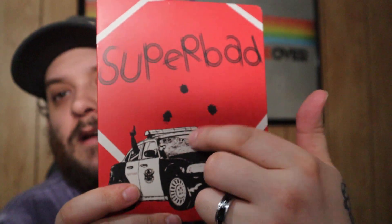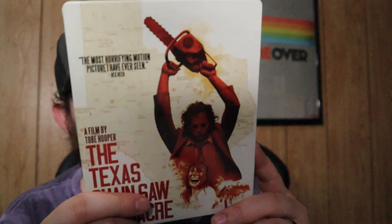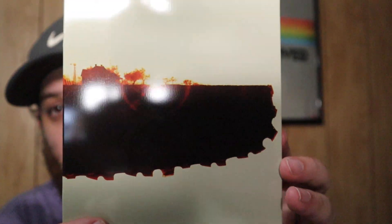Next up, one of the best comedies ever made — Superbad. This was again from the Project Pop Art series through Best Buy. You can find these steelbooks so cheap. It's simple — I kind of wish the back image was on the front, but it is what it is. McLovin — classic. Here we have The Texas Chainsaw Massacre. You could find this on Best Buy's website for like $10 for the longest time. This is the original and it looks so good — the back image is absolutely amazing.